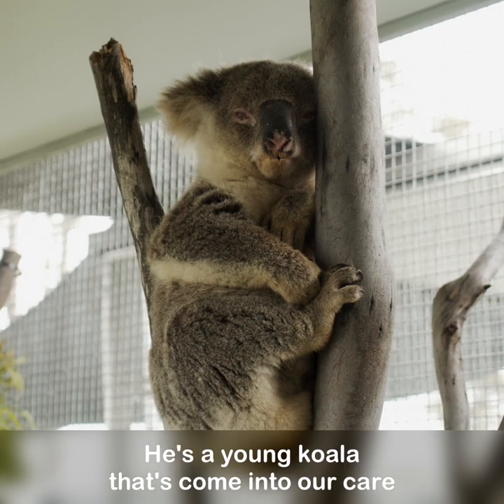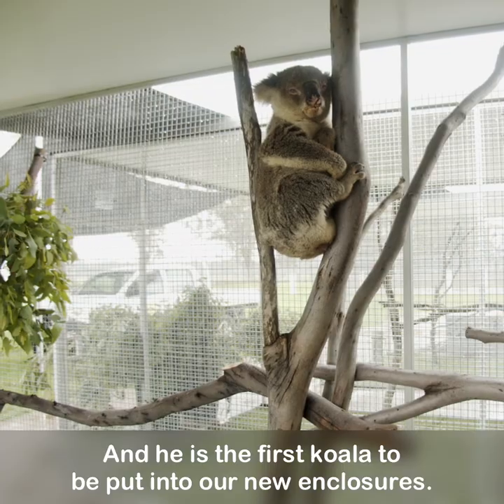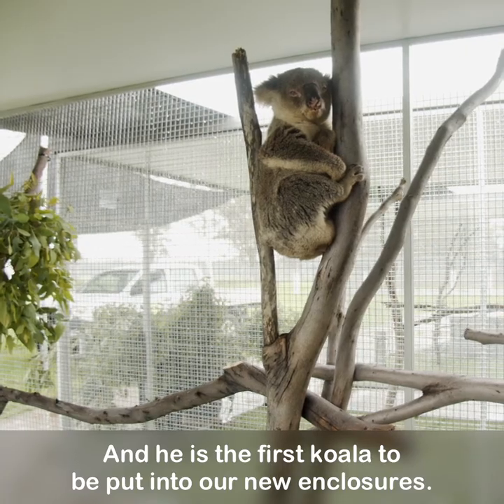This is Monty. He's a young koala that's come into our care to be treated for chlamydia, and he is the first koala to be put into our new enclosures.